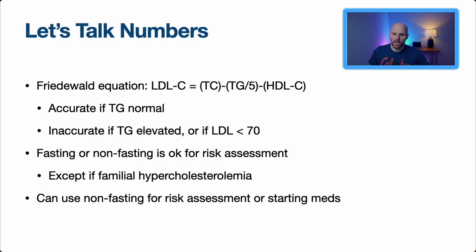When looking at a lipid panel, LDL is almost never counted directly — it's a calculation. The most common is the Friedewald equation: LDL equals total cholesterol minus triglycerides divided by five, minus HDL. This is typically accurate if triglycerides are normal. However, if triglycerides are elevated or LDL is very low, this calculation is less accurate. There are other equations like the Martin et al approach if LDL is lower than 70.